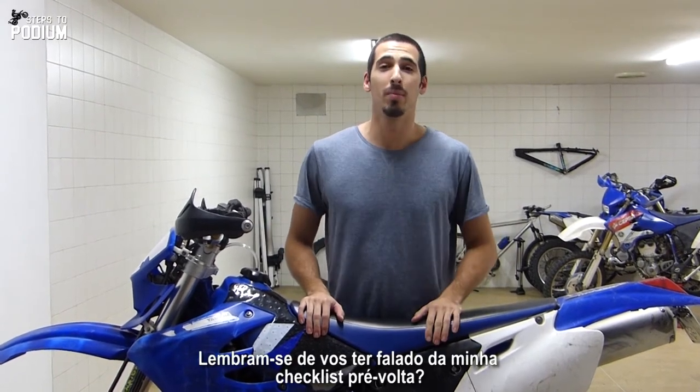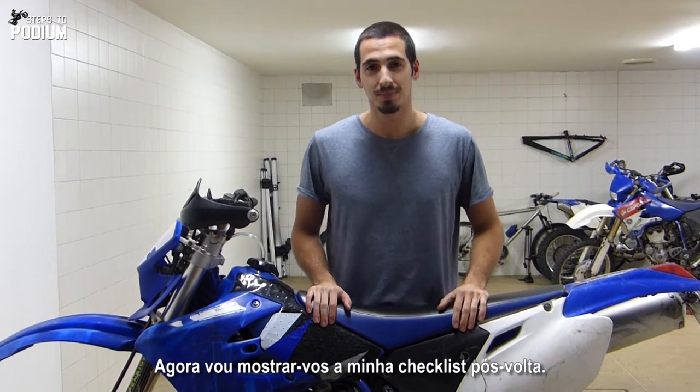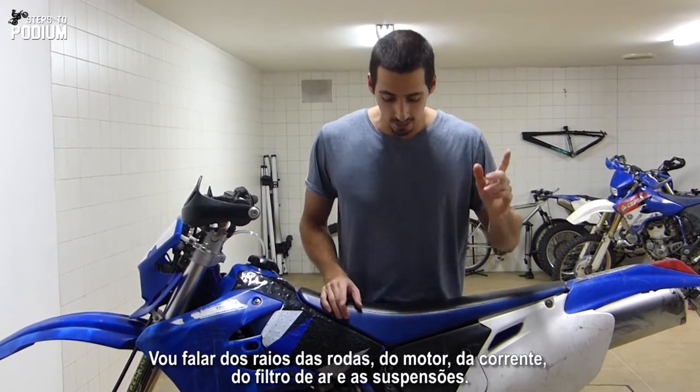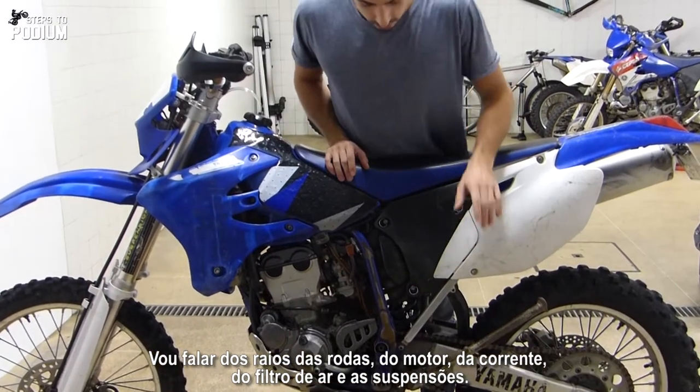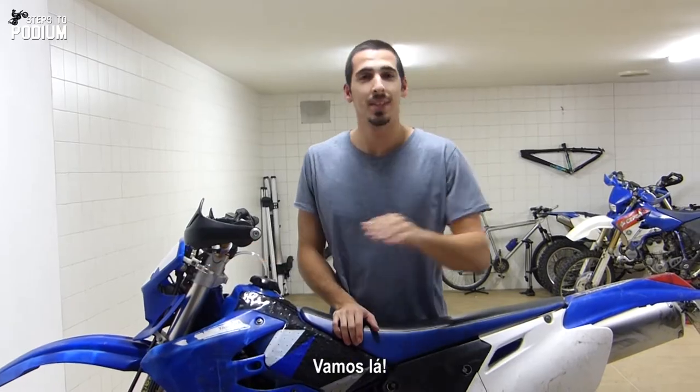Hey guys! Remember I told you about my pre-ride checklist? I'm going to show you my post-ride checklist. I'm going to talk about spokes, the engine, the chain, the air filter, and the suspensions. So let's get to it.